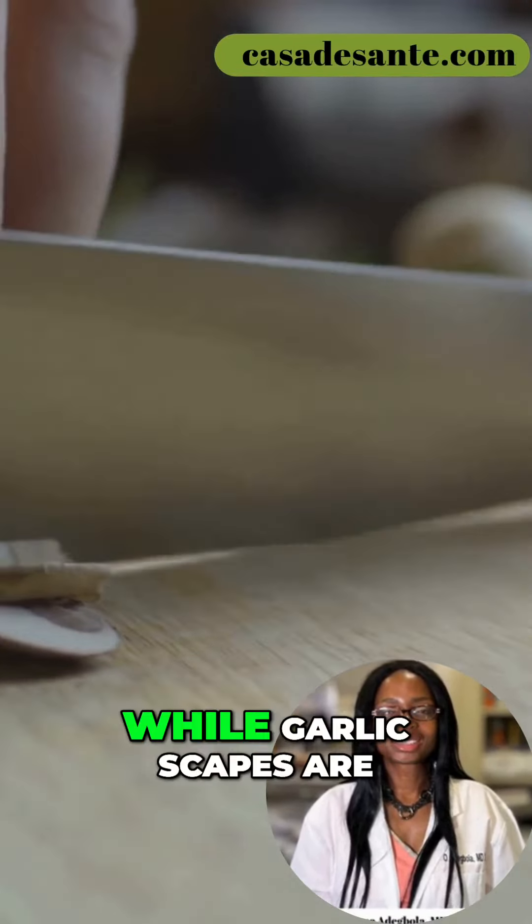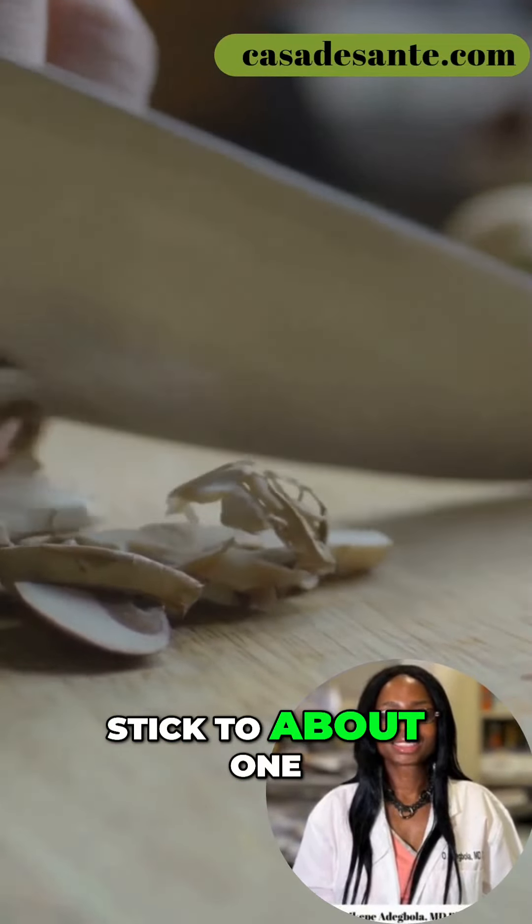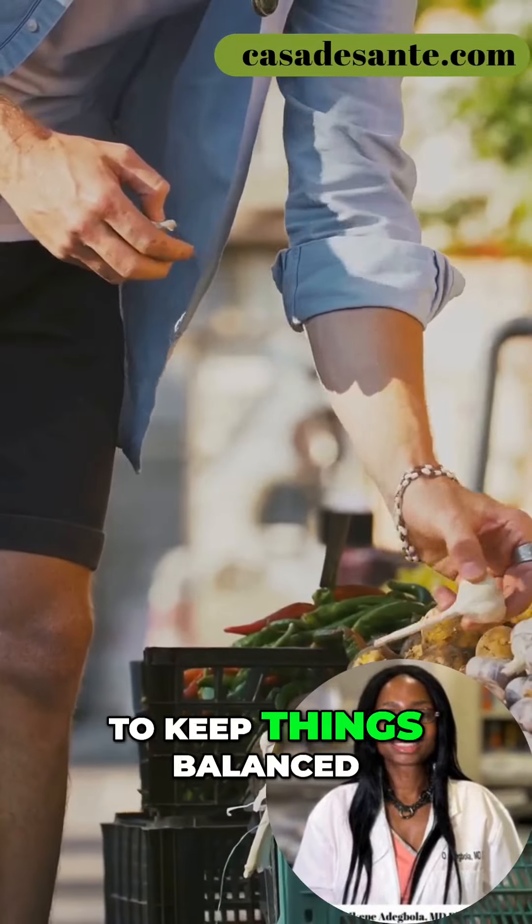Just remember, while garlic scapes are low FODMAP, portion size still matters. Stick to about one cup of chopped scapes to keep things balanced.